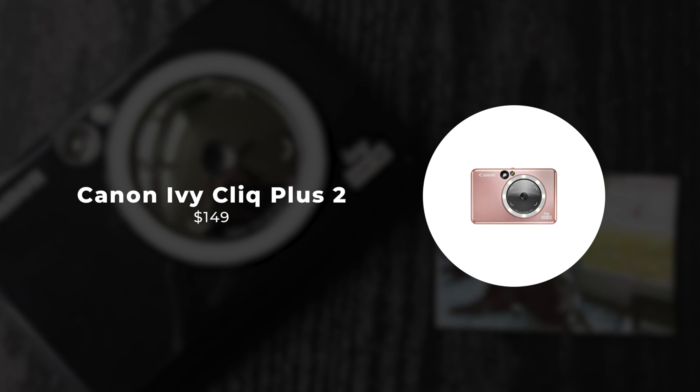Number 4: Polaroid Go. The Polaroid Go is the smallest instant camera ever created by Polaroid, designed to fit in the palm of your hand while delivering big on creativity and fun. The Polaroid Go is all about portability without compromise. Despite its compact size, it packs a punch with its high-quality lens and automatic flash, ensuring that every shot you take is clear, bright, and full of life. Whether you're snapping photos indoors or outdoors, day or night, the Polaroid Go is ready to capture your memories in an instant.